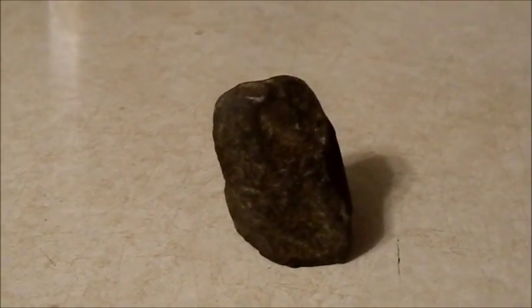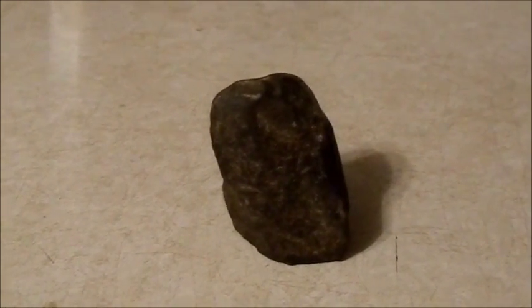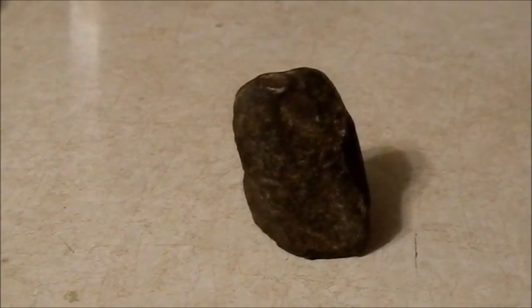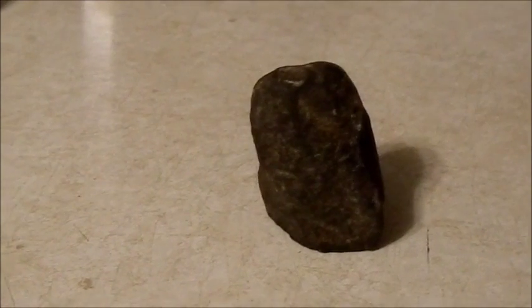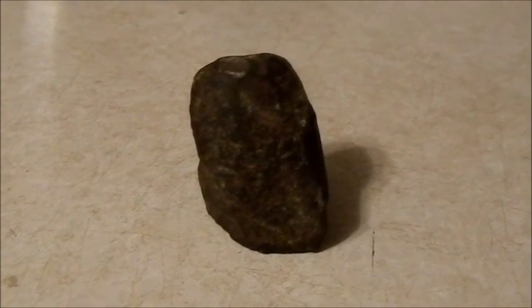When I go out to a site and find artifacts on the ground, like I said, if I don't know right off the bat what it is, I'll just set it somewhere I'll see it daily until it comes to me what it is. So I just wanted to show you that. Hope you enjoyed it — have a good night and God bless.